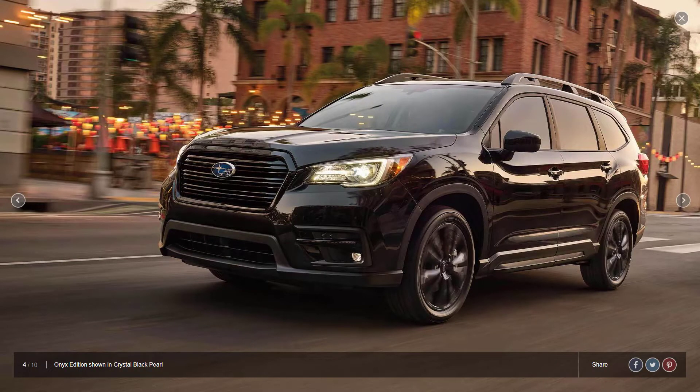Okay, that's it. We went over the 2022 Subaru Ascent trim levels, and we went over the interior colors and the exterior colors. I'm going to go ahead and wrap this video up. If you found it helpful, informative, or entertaining, please like, share, and subscribe to my channel. Thanks for watching.